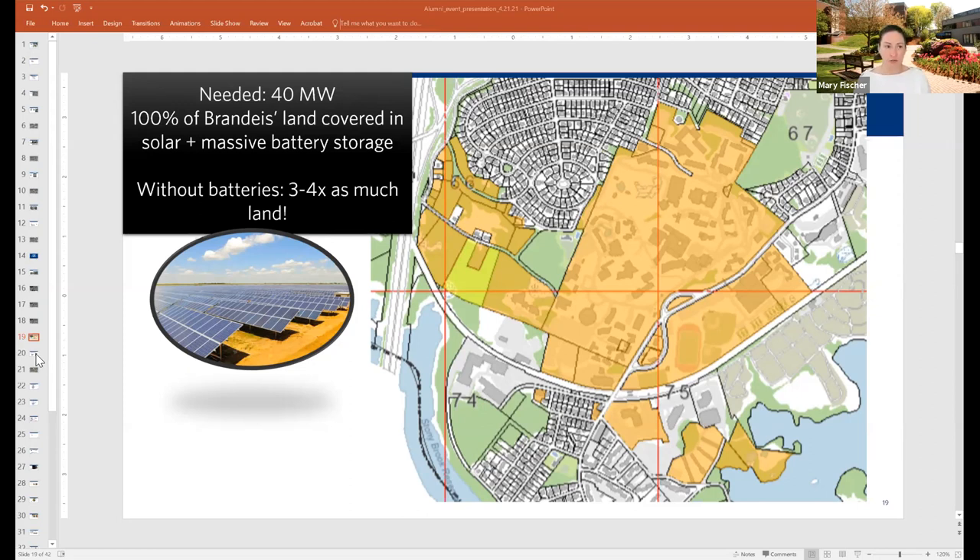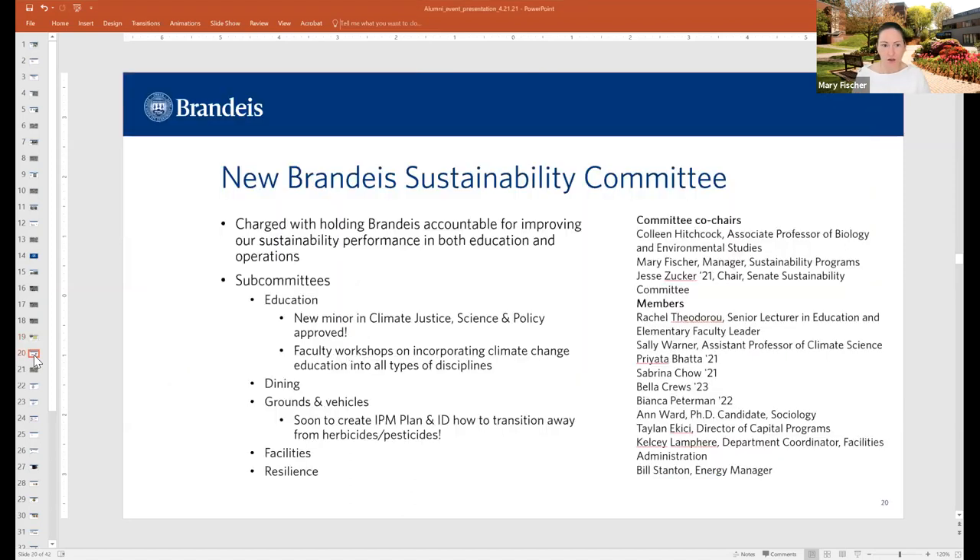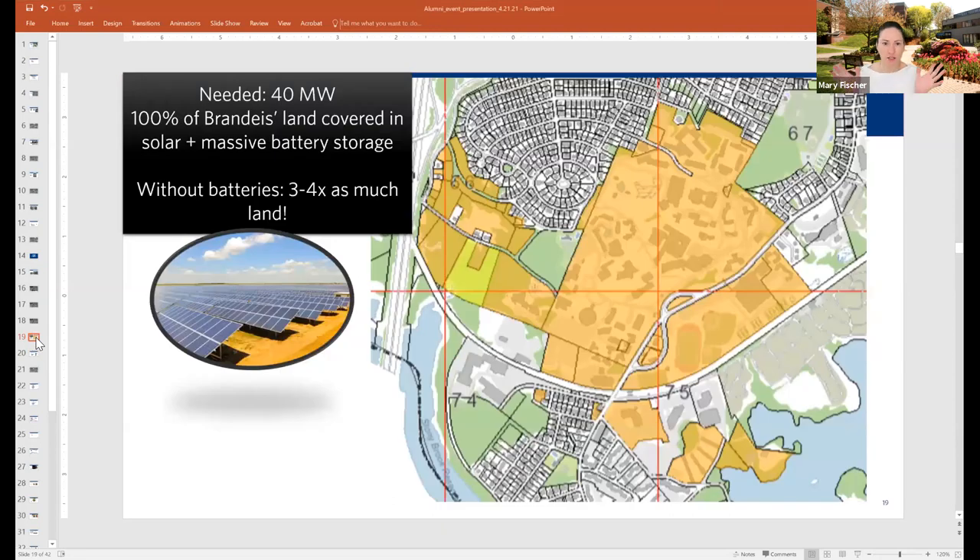We are looking at rooftops, and anytime we're replacing a roof on campus, we automatically look at solar because the best time to do solar is when you're putting on a new roof. We have a lot of old roofs at Brandeis, so it's not always a good idea to put new solar on a roof that's 18 years old — that's the strategy. I'm going to pause for some more questions before we move on to the sustainability committee and dining.